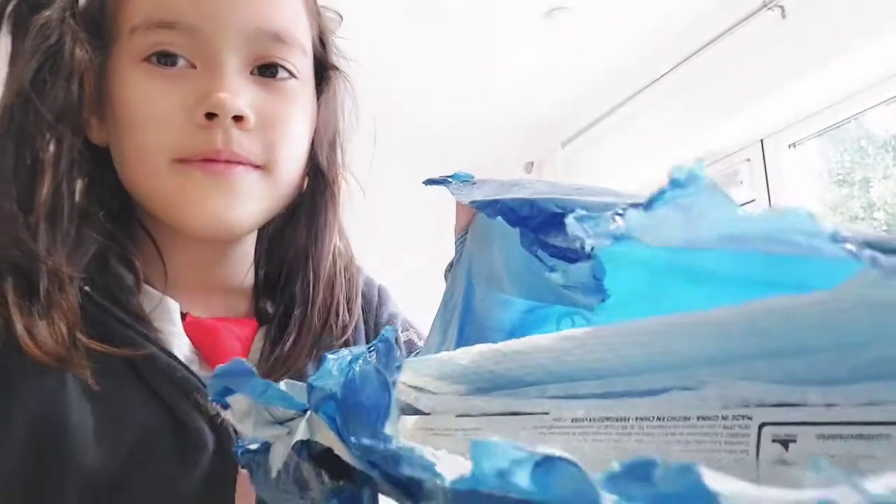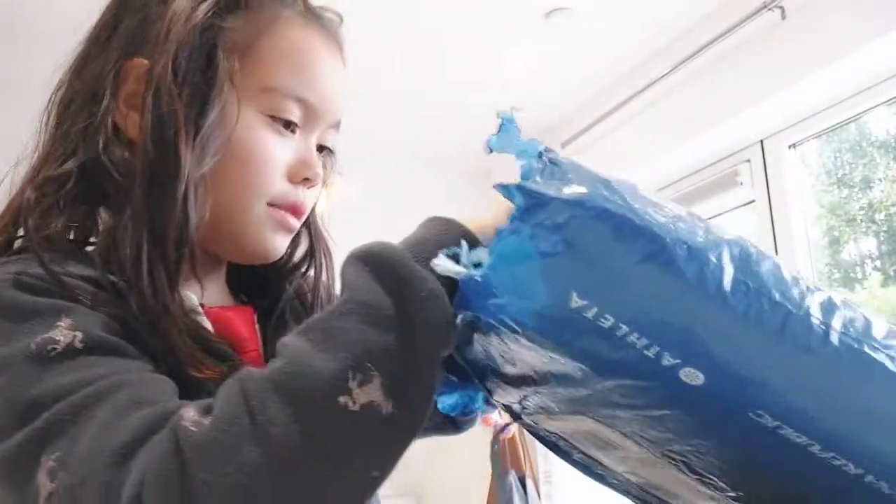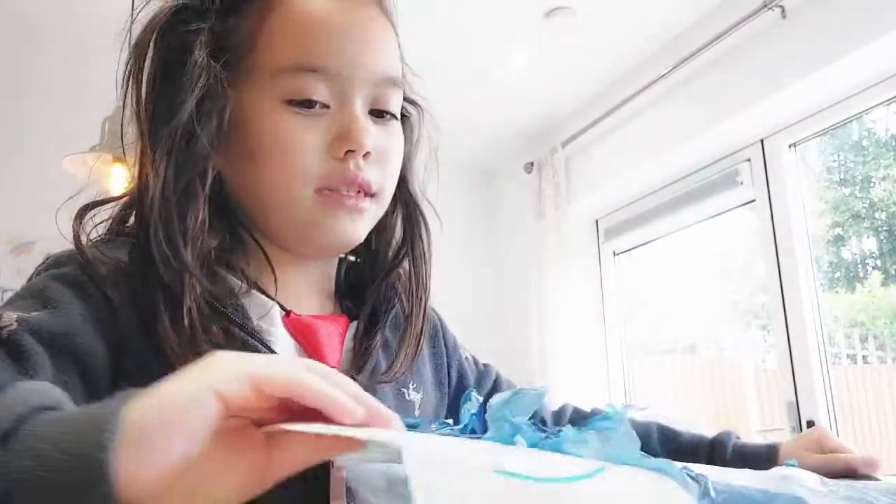I'm serious, this packaging is not really easy to open. I'll just pause this video while I get this open. Now I've got it open - thanks to my dad. Now let's get this thing over with!